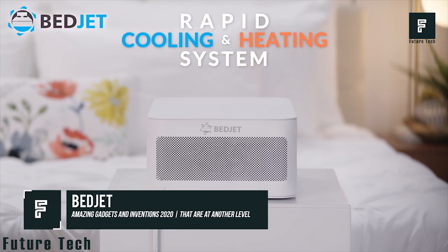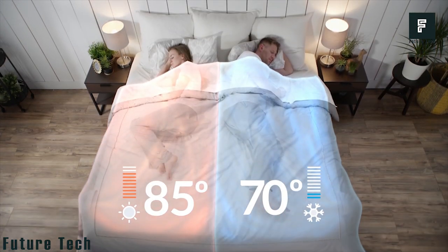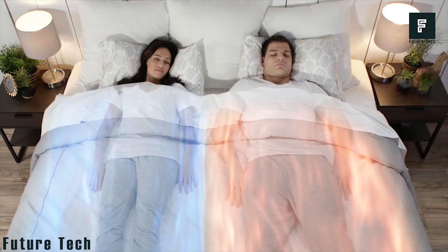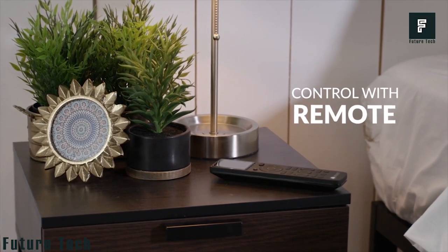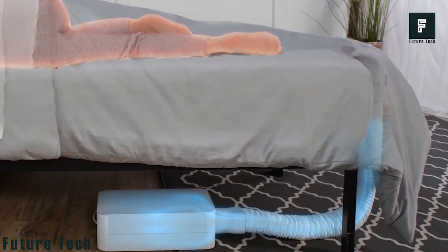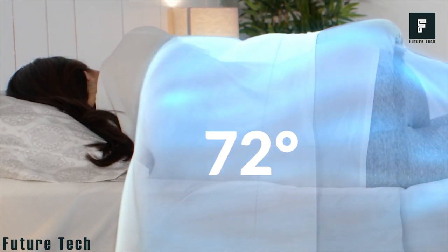BedJet is a new device that is sure to keep you cozy this winter. This is a dual-zone climate control system for your bed so that you can always be warm, regardless of the temperature in your home or outside. The device is incredibly easy to use and can be found on Amazon right now. To install the BedJet, just use the supplied sheets that come with the device. Wrap them around your bed as you normally would, then plug the BedJet into the wall. You can turn on the device with the simple push of a button.